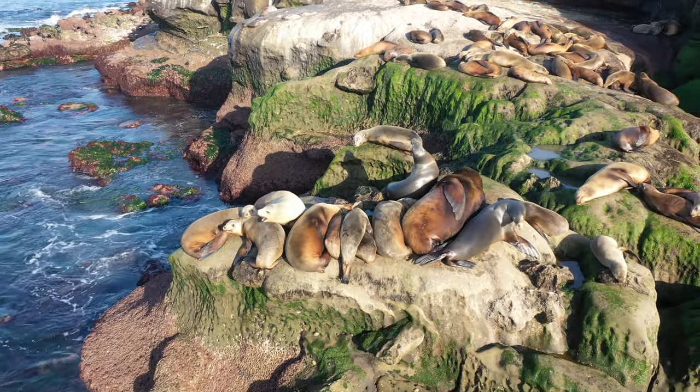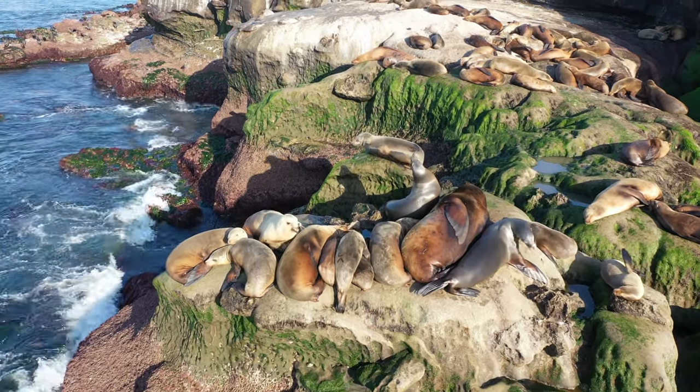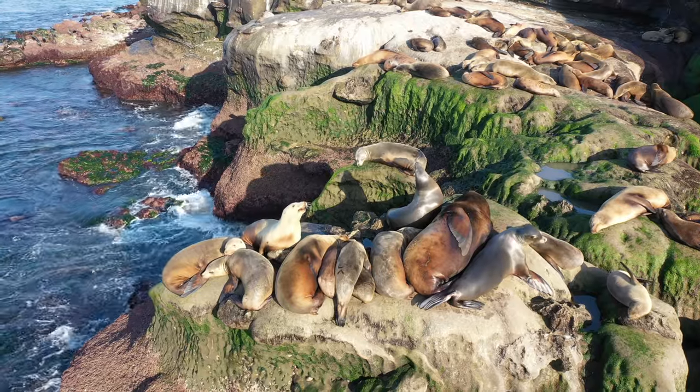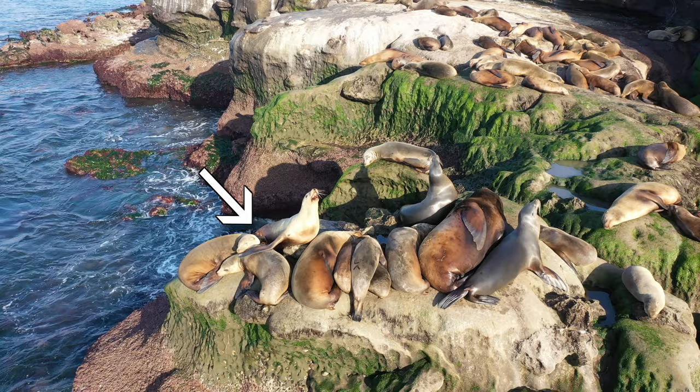Sea lions need seven to eight hours of sleep a day, just like humans. A big difference between sea lions and seals is that sea lions have these flippers that work like arms, so they're able to climb up out of the water.